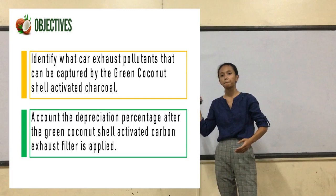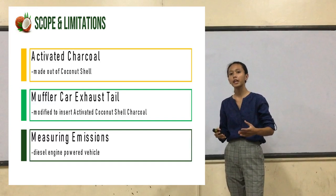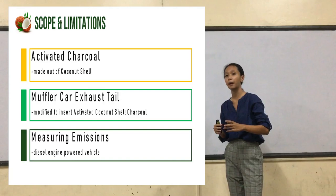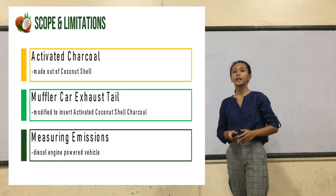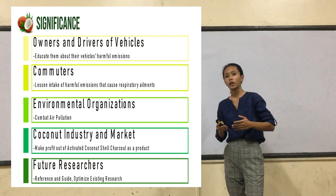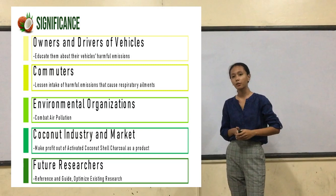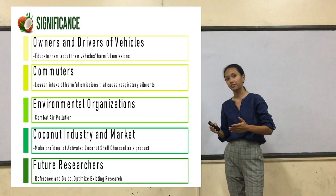In order to attain these objectives, the researchers will produce activated charcoal from green coconut shells, which will be infused in a muffler car exhaust filter that will be attached to a diesel engine-powered vehicle for measuring emissions. If this study is implemented, owners, drivers, commuters, and environmental organizations will benefit because this study will give them knowledge to use it as an alternative to support clean gas. This study will also benefit future researchers as it will serve as a guide if they plan to retain or improve its effectivity for future uses.